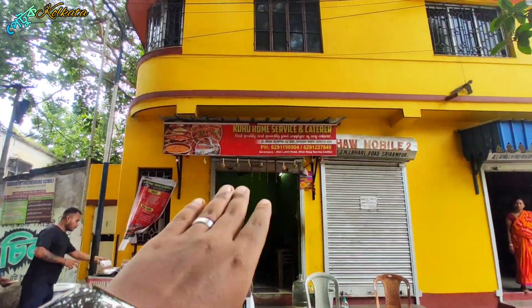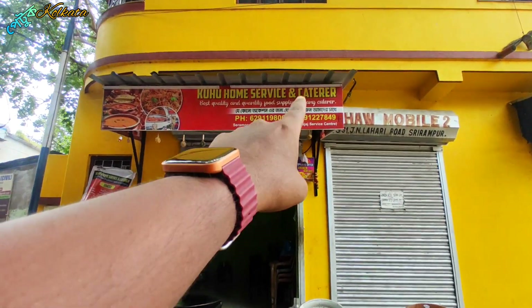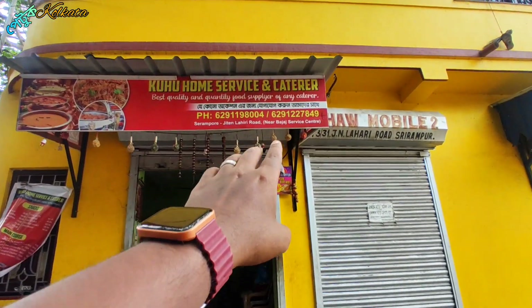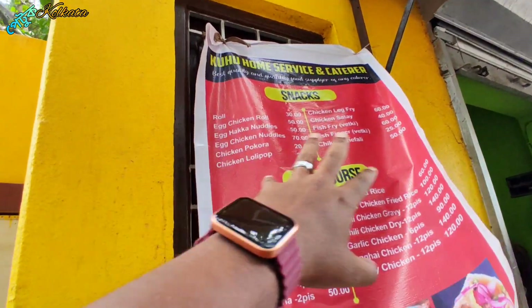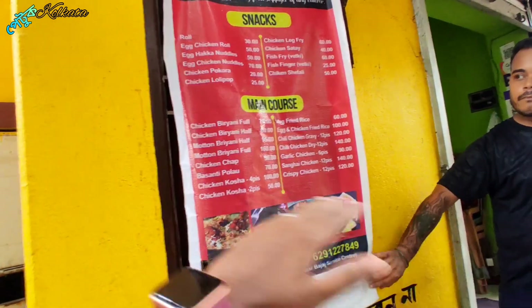That's our destination — Kuhu Home Service and Catering. We are going to give you a phone number. We are going to give you a menu card with snacks and main course items listed.